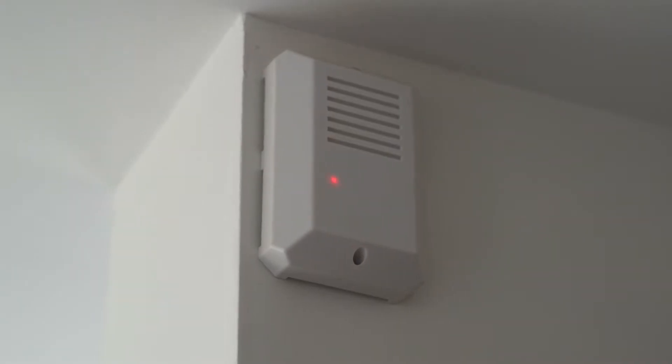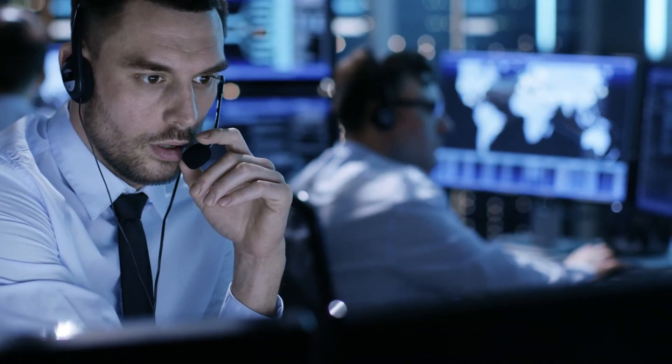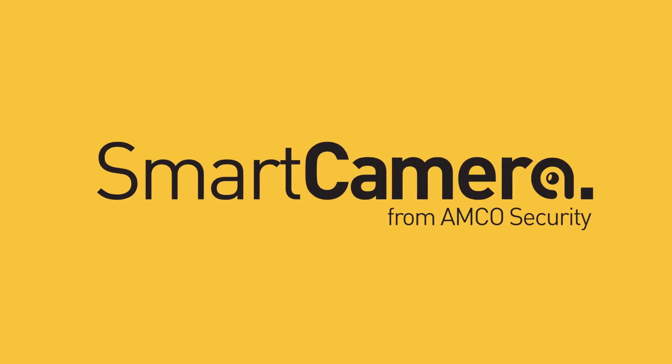For complete security, connecting your CCTV to AMCO's LiveTalk monitoring system gives you the ultimate 24-7 security system. Speak to our team for more information about how you could best use AI to enhance your CCTV.